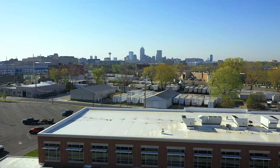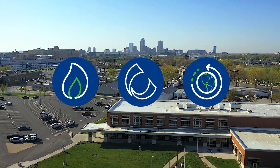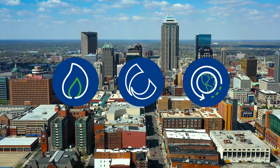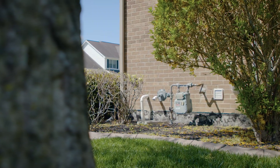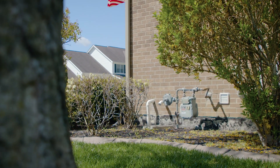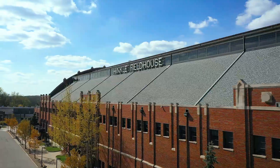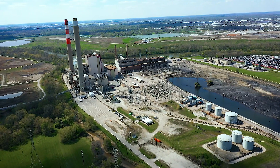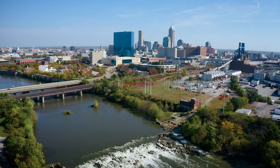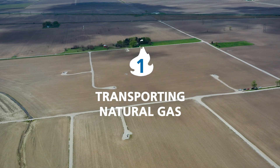Clean burning natural gas is a domestically abundant energy source critical to the health of our economy as the nation further develops renewable energy sources. In addition to providing gas to heat most homes in Marion County, Citizens provides natural gas to hospitals, colleges and universities, manufacturing facilities, power plants, and other significant facilities vital to our way of life in central Indiana.